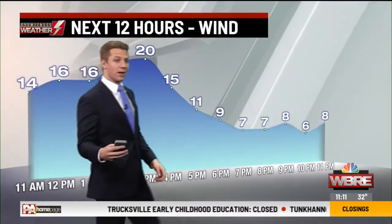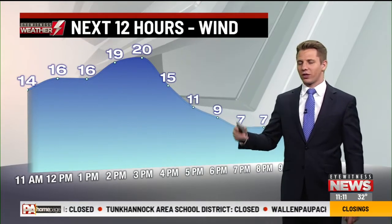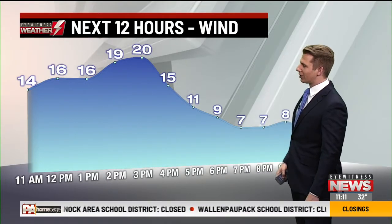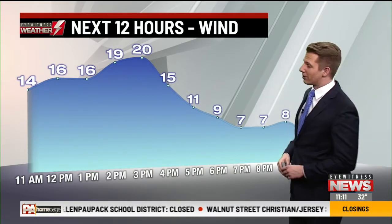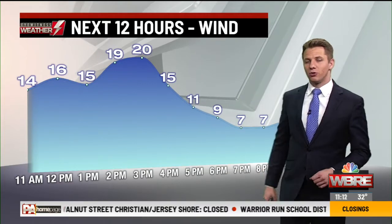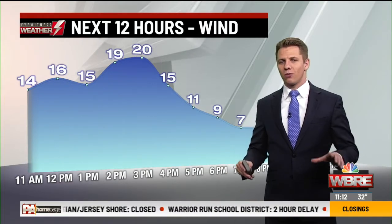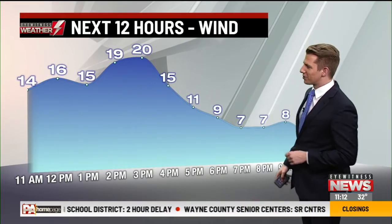The wind is starting to pick up — that's something we'll continue to see right through this afternoon. Sustained at a good 10 to 25 miles per hour, it will occasionally gust near and even over 30 miles per hour at times. But quickly tonight, as that area of high pressure starts to move back in, it relaxes the wind and things quiet down, though the temperature overnight drops quite a bit.